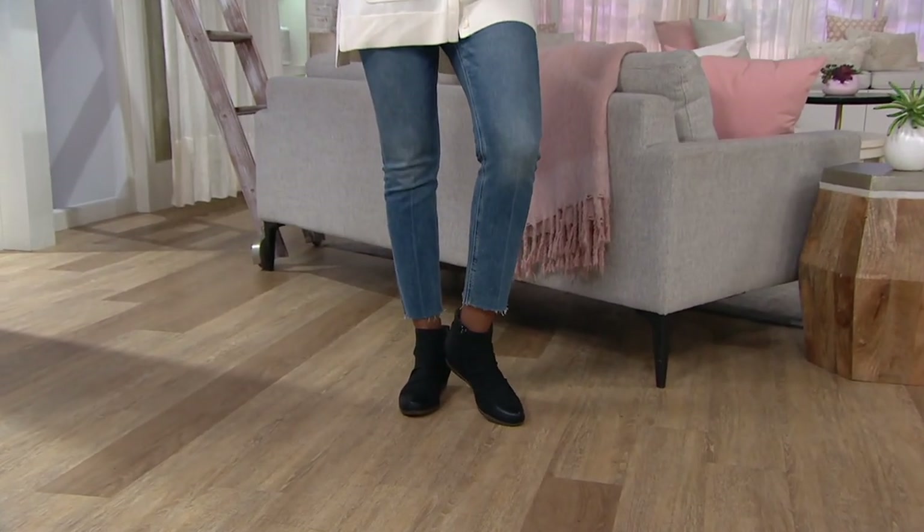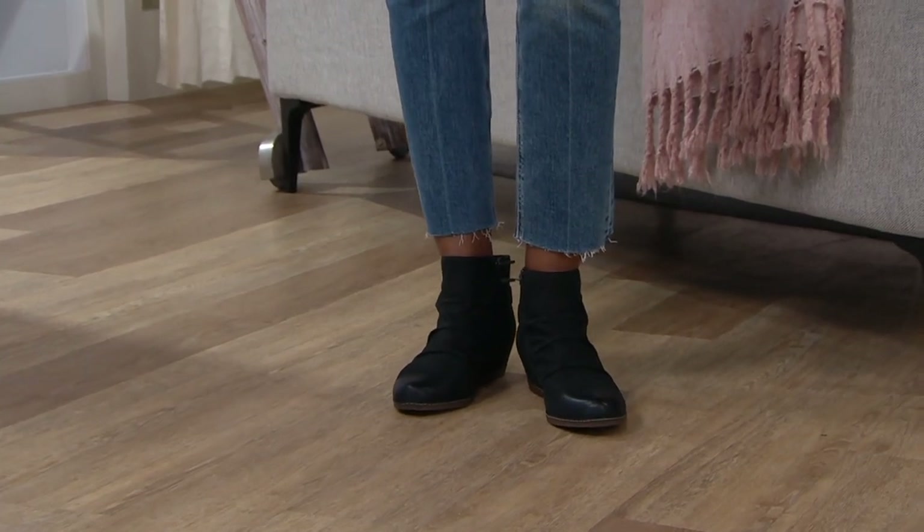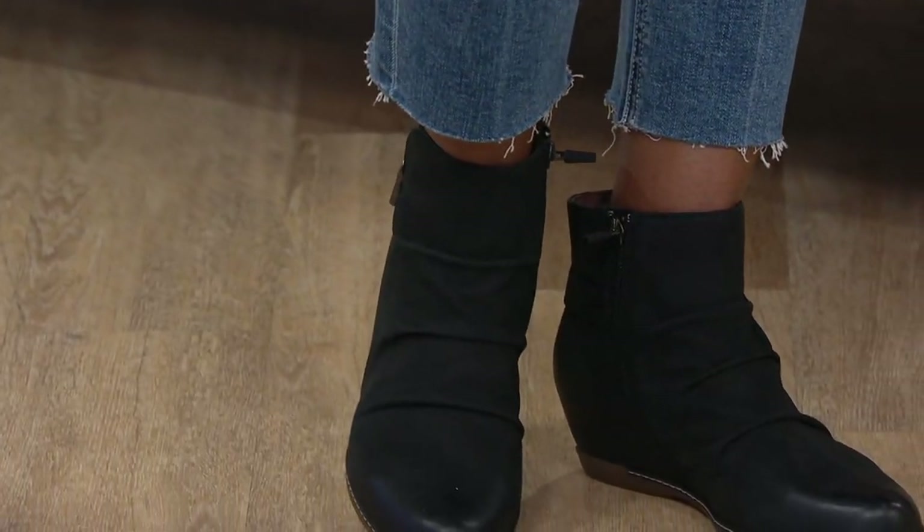It's called the Leah. My favorite part is that it's 50% off — that's fantastic. So if you've never tried Dansko, this might be the place to try it at $92.48.